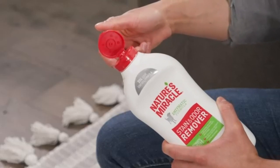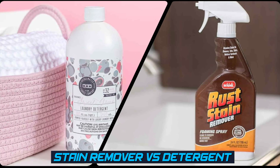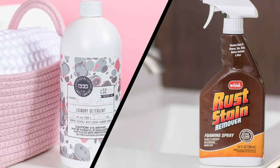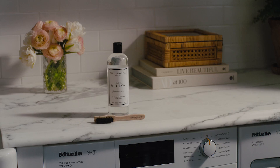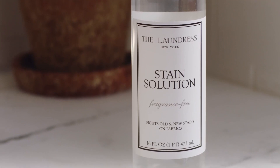Welcome back, ladies and gentlemen. In today's video, we have an interesting topic to discuss: stain remover versus detergent. When it comes to tackling tough stains on our clothes, these two products often come to mind. Join us as we explore the differences, effectiveness, uses, versatility, and overall performance of stain removers and detergents. So, without further ado, let's get started.